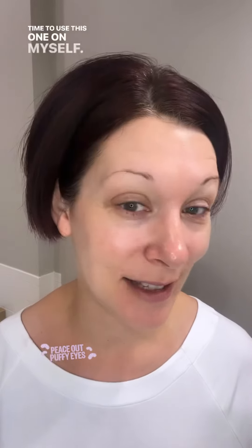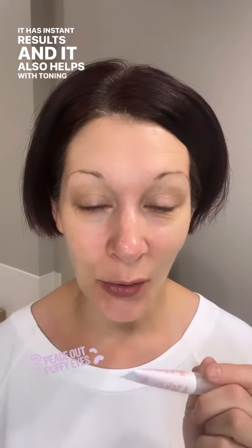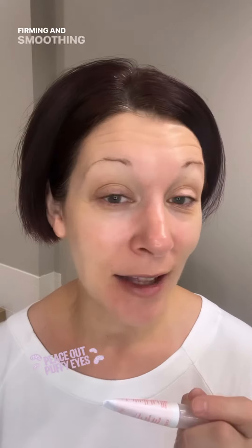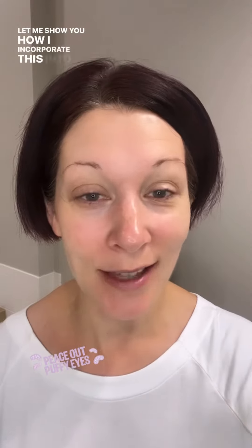Good morning! Today I'm going to show you how to use the new instant puffiness reducer eye product. I have a little bit more puffy eyes today, so I think it's time to use this one on myself. It's something you can use every day or as needed. It has instant results and it also helps with toning, firming, and smoothing out the under-eye area.